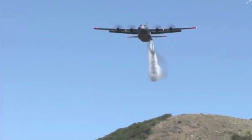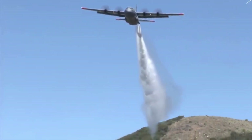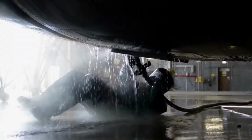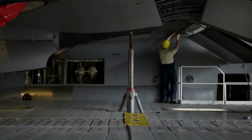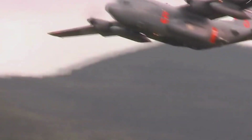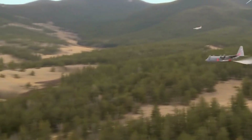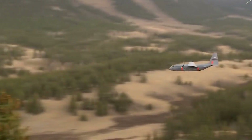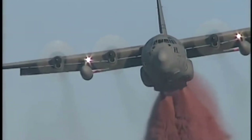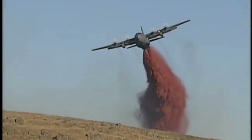As the C-130 water bomber takes center stage, let's not forget the unsung heroes working relentlessly behind the curtains. From dedicated maintenance crews ensuring the aircraft's combat readiness, to vigilant meteorologists providing real-time weather insights, it's a choreographed ballet of collaboration. We're about to uncover the camaraderie, the relentless dedication, and the indomitable spirit that propels these unsung heroes to safeguard lives, landscapes, and communities.